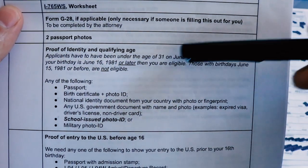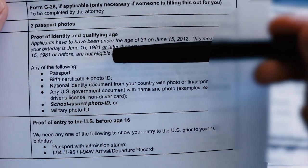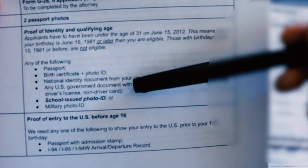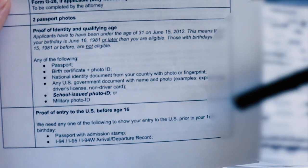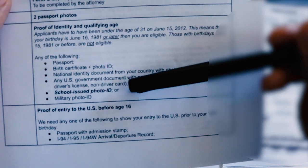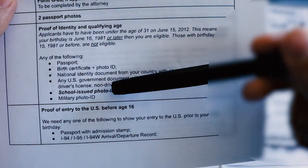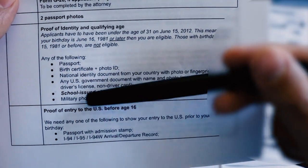The first thing we're going to start with is proof of identity and qualifying age. We want her to be born on June 16, 1981 or later, and we want at least one of the following to document that: a passport, birth certificate, or some sort of national identity document. For Mexican nationals, getting a consular ID from your local consulate is a good one. For some state residents of Maryland and California, you might have a driver's license. And I bolded school-issued photo IDs because most people are going to have this for DACA — if you're enrolling in a new program, be sure to keep that on you. And then of course the military photo ID.